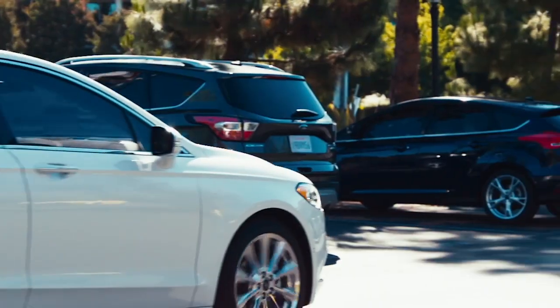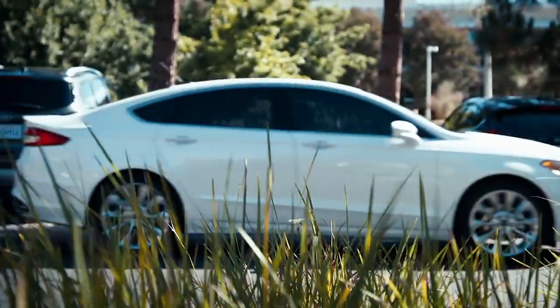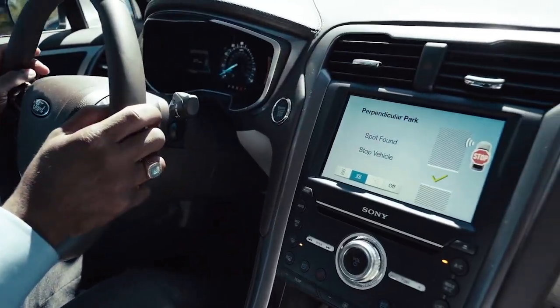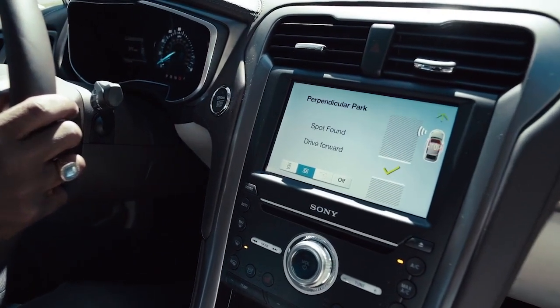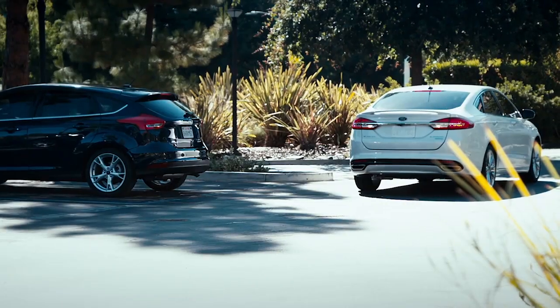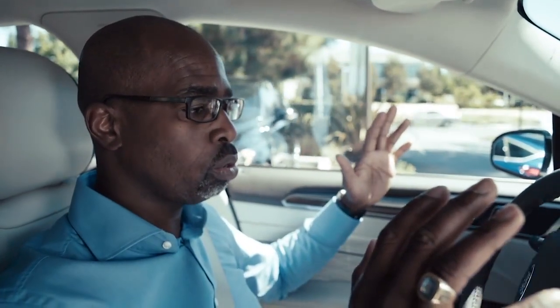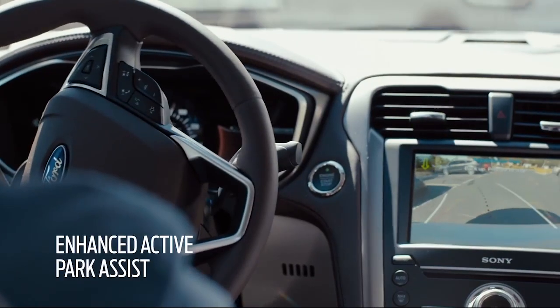We're going to find a parking spot. We double tap on the system, turn our left signal on, and it will go ahead and say we found a spot. We put the vehicle in reverse, and at this point I'm going to take my hands off the wheel and the car is going to do the rest of the steering for us.